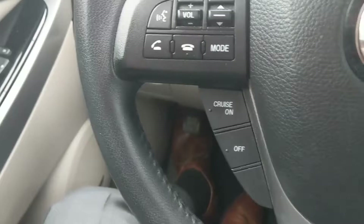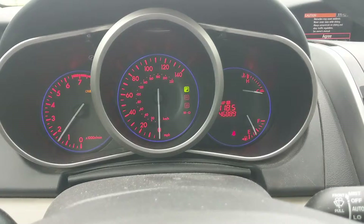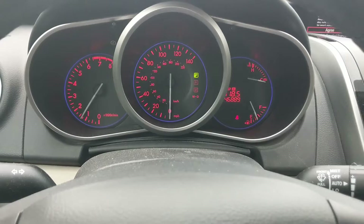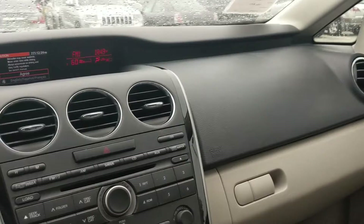Cruise controls are here. These gauges are brand new for the refresh of the CX-7. You have a nice tachometer. Cruise control stays on when the car is turned off — that's bizarre, I don't think I've seen that before. Everything looks really cool, and I like the colors with the deep purple as well as the bright red. Lots of vents up front: two large ones on the outside and three in the middle.